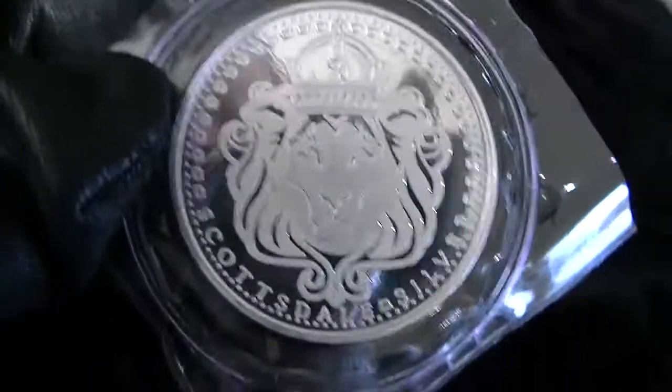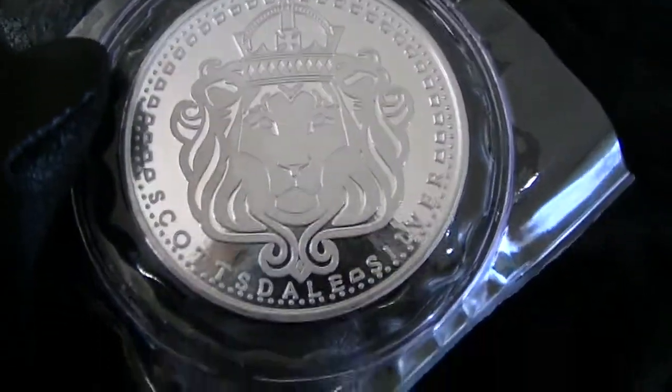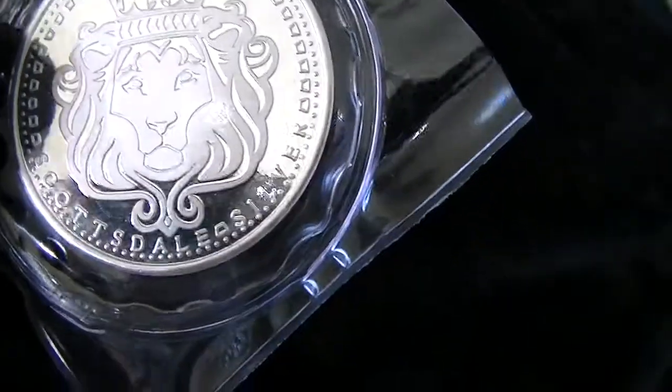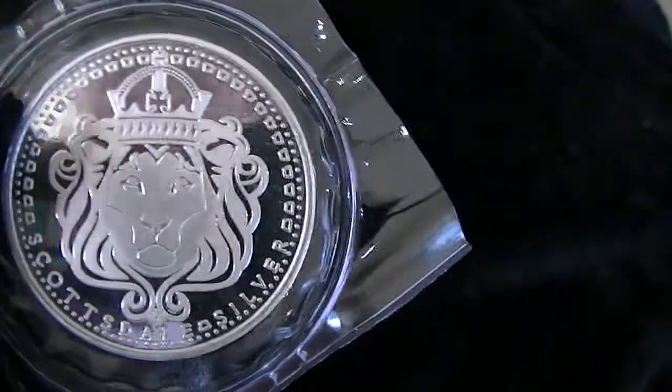By generic we mean it's not legal tender — it's produced by a private mint. That is a very attractive round. Scottsdale have produced a very lovely round there, and I wouldn't mind having a few of those.